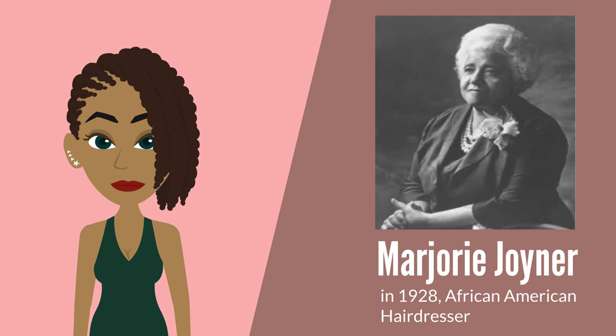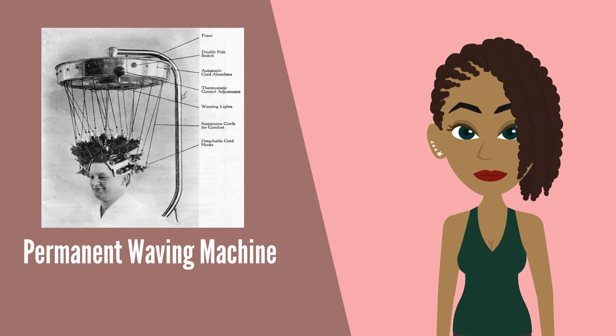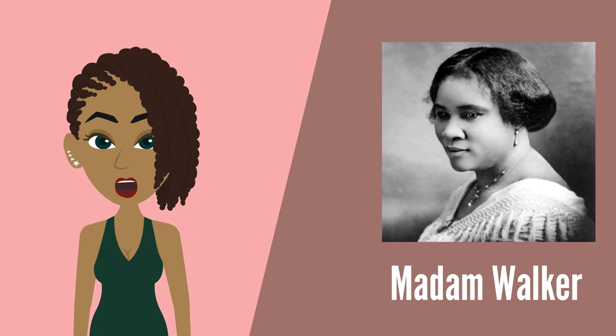She developed it to help African-American women who wanted to change the tight curl of their hair to a wave, although it also proved to help Caucasian women's hair by adding curl to their straight hair. Joiner also patented a scalp protector to make the procedure more comfortable. Her rights to this and to the permanent waving machine were assigned over to Madame Walker.